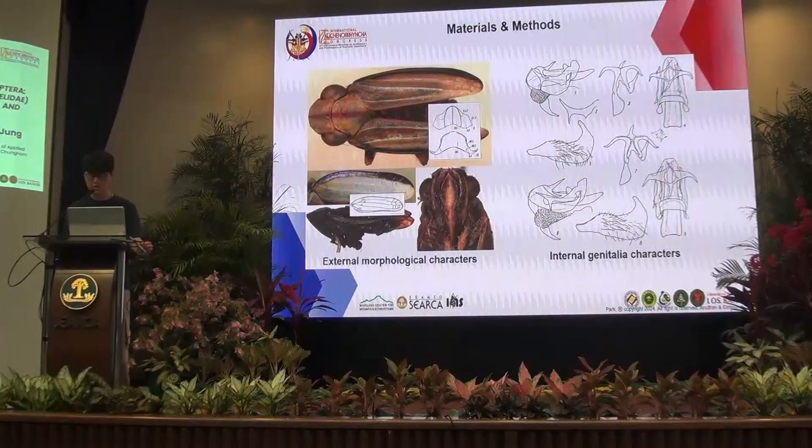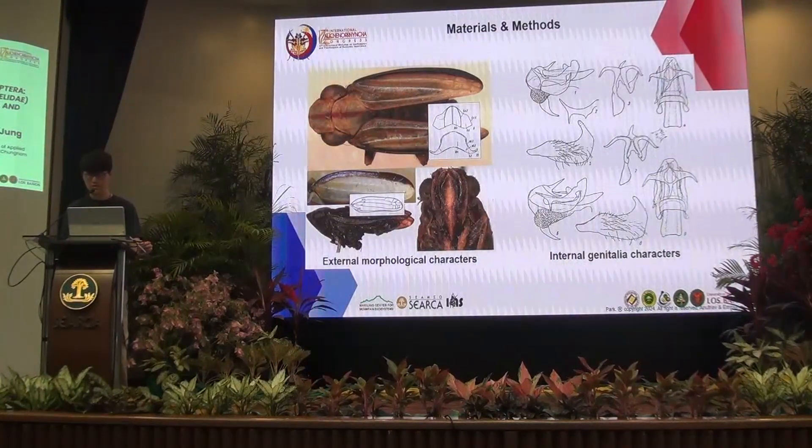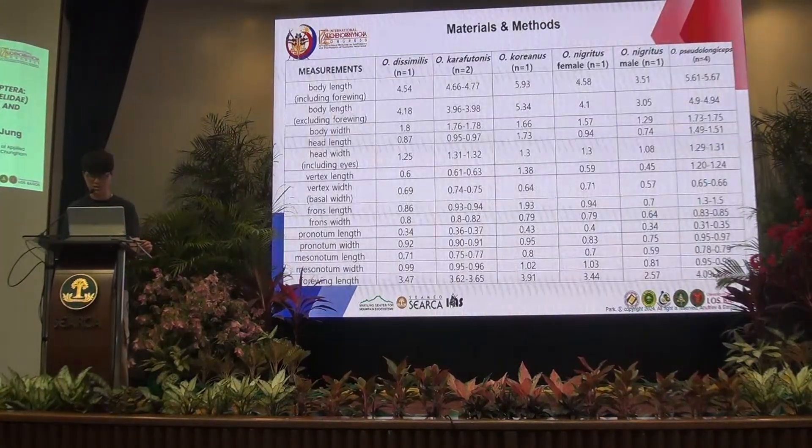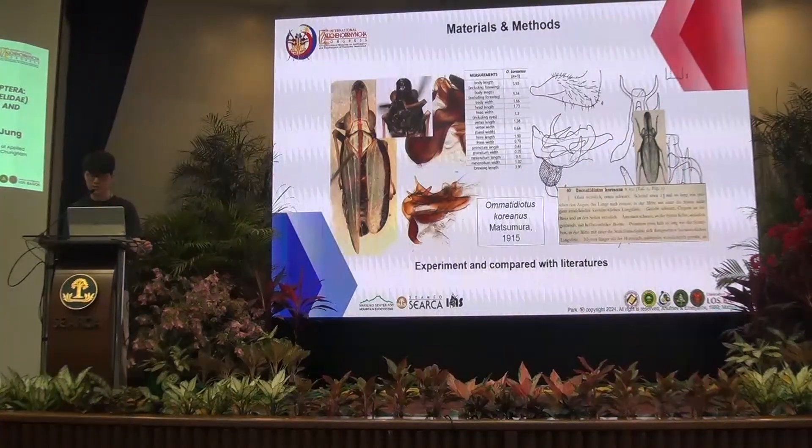I collected morphological characters such as measurements from the external habitus of the dry specimens and from the male genitalia to gather internal morphological characters, focusing on features that are diagnostic for each species. The external and internal morphological characters were used to identify species and compare them with previous research.